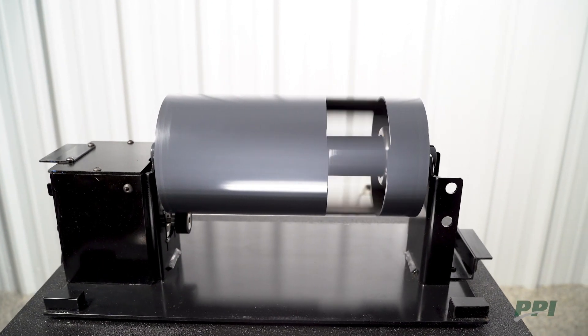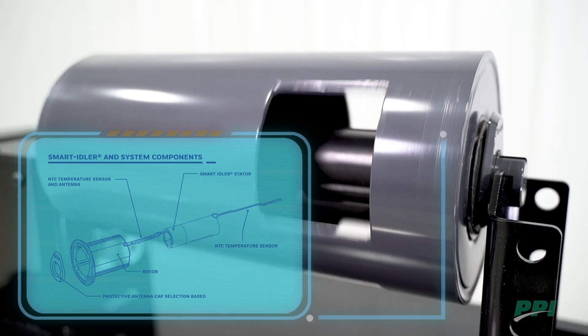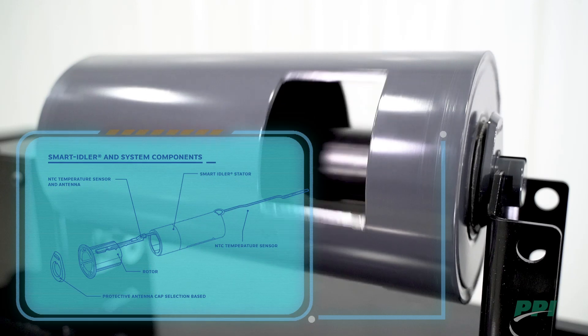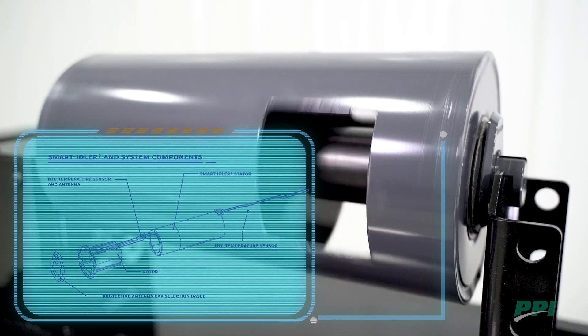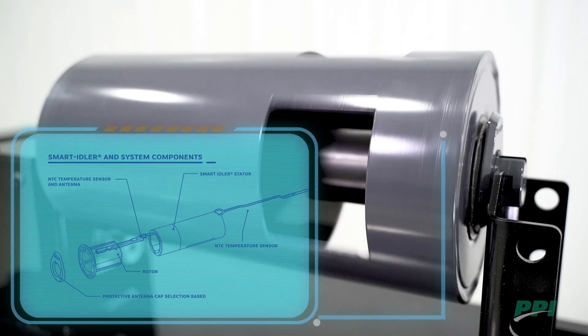Components include a rotor that generates rotational energy for the smart idler, and a stator that is shaft mounted to harvest the rotational energy and also contains the onboard processing capabilities.